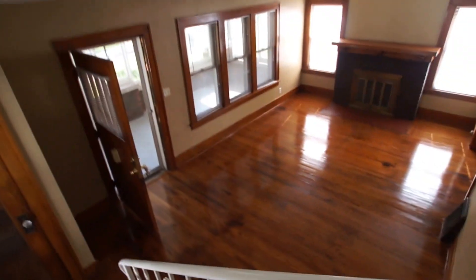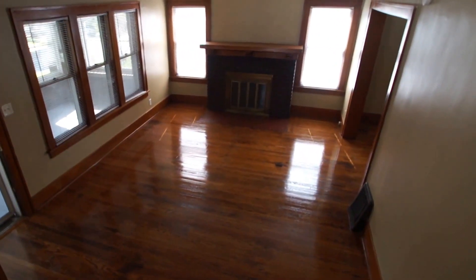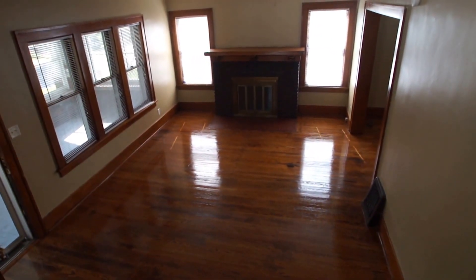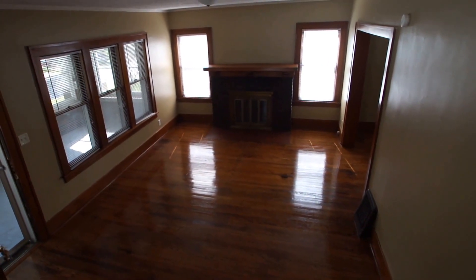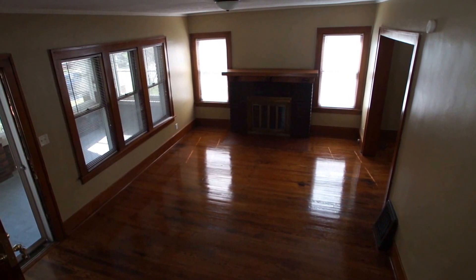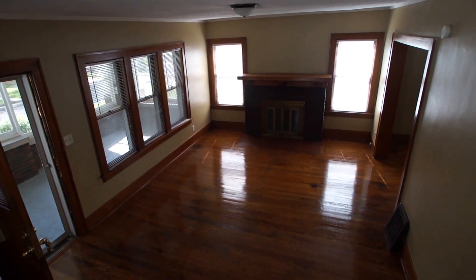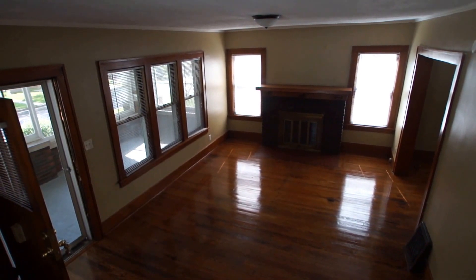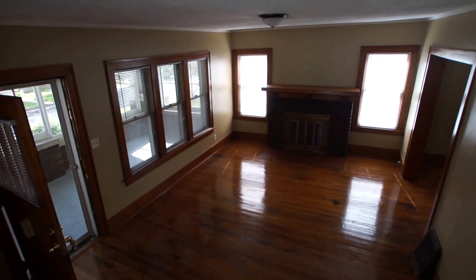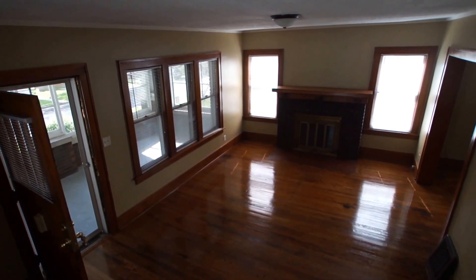That concludes our tour of 2443 Bauman Avenue. It's a three bedroom, one bath, brick story-and-a-half bungalow with lots of refinished oak hardwood floors and lots of original woodwork. This home is available for viewing — please call CPM at 402-556-6363 to schedule your showing.